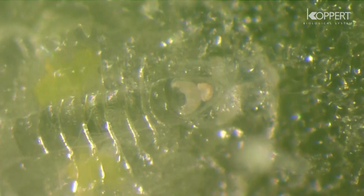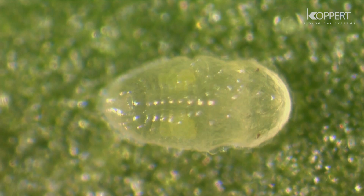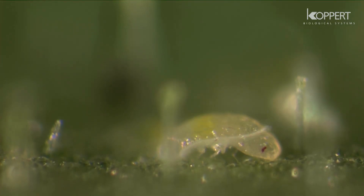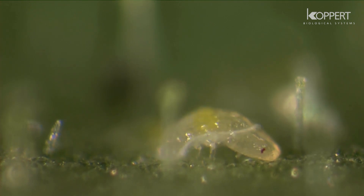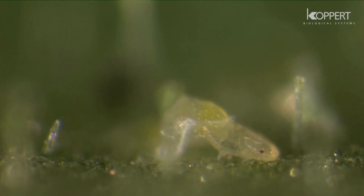The nymph starts to feed and begins to produce honeydew. Two further stages will follow. The nymph now molts into its fourth stage, which is the final stage before becoming an adult.